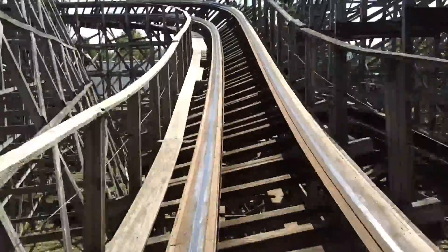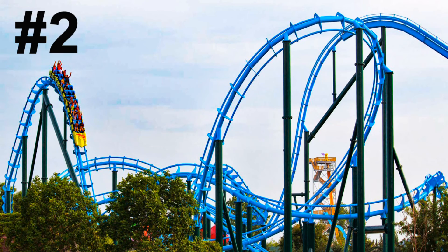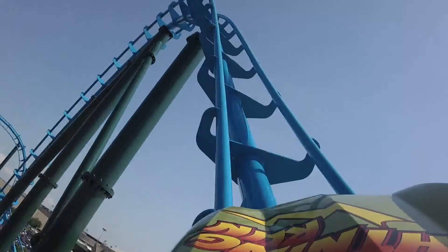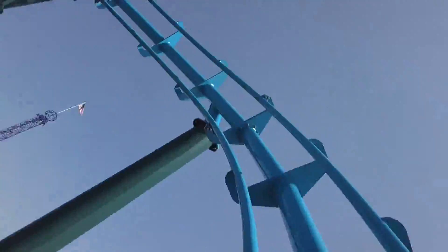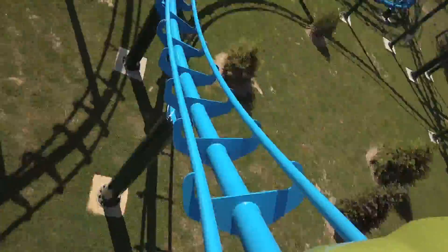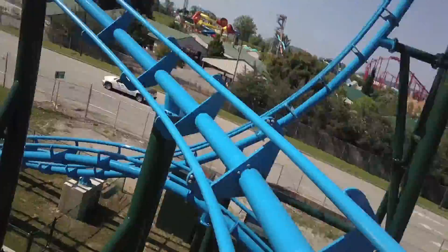Now for our top two — next in the number two spot I have Lightning Run, the Chance Rides Hyper GTX coaster. Lightning Run is the only Hyper GTX model ever built so far. It's a very unique ride — very compact but it packs a punch in its short ride.